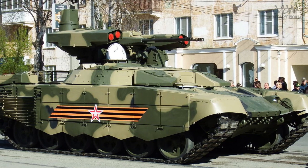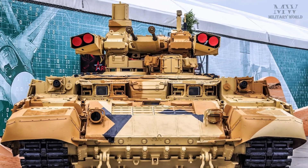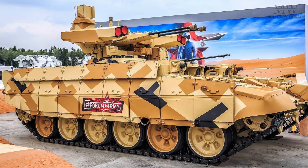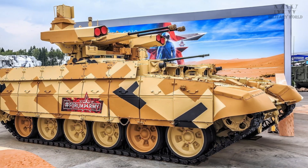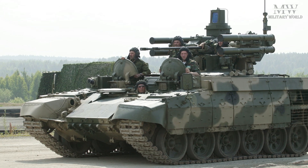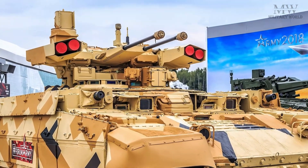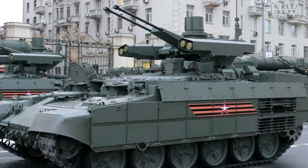The BMP-T72 usually has a crew of three or more personnel. The crew includes a commander, gunner, and driver, with additional personnel to operate specific weapons.